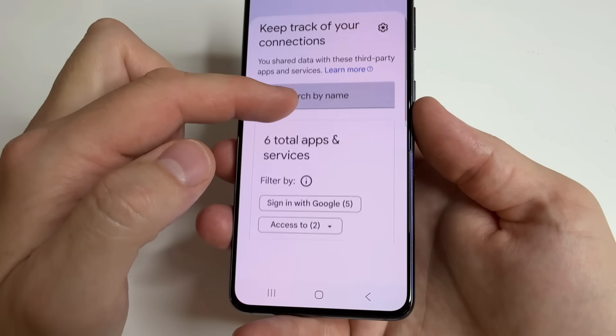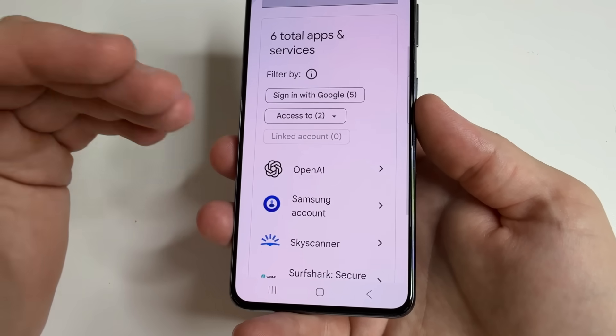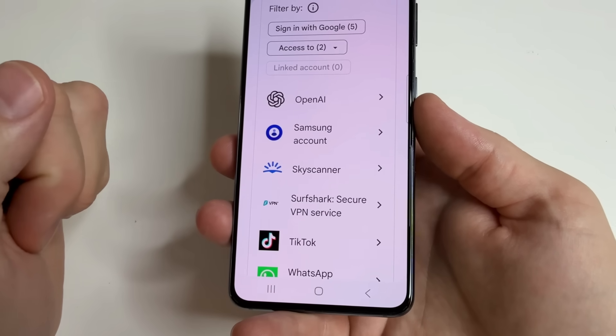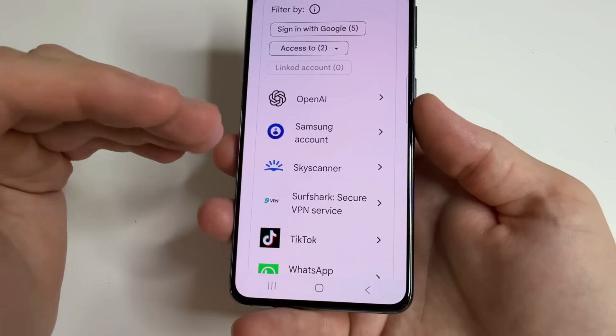Now it's important to determine which services you continue to use — they can remain in this list. Those you no longer use should be removed from this list so they no longer have access to your Google account.